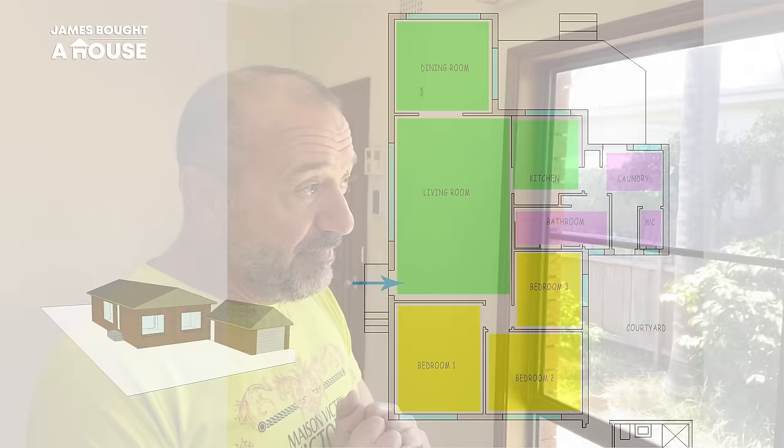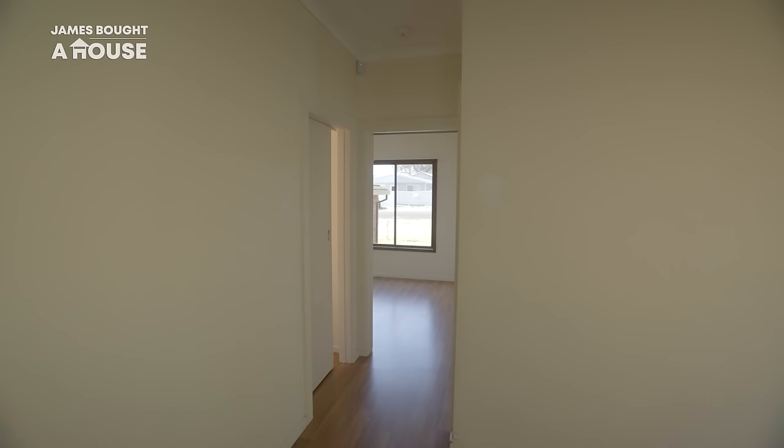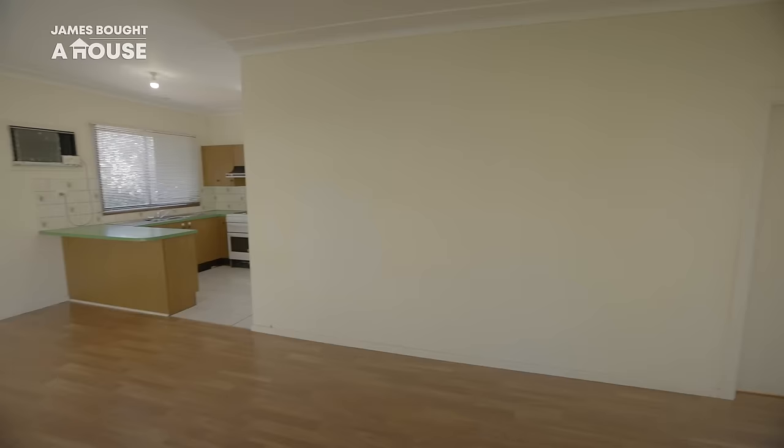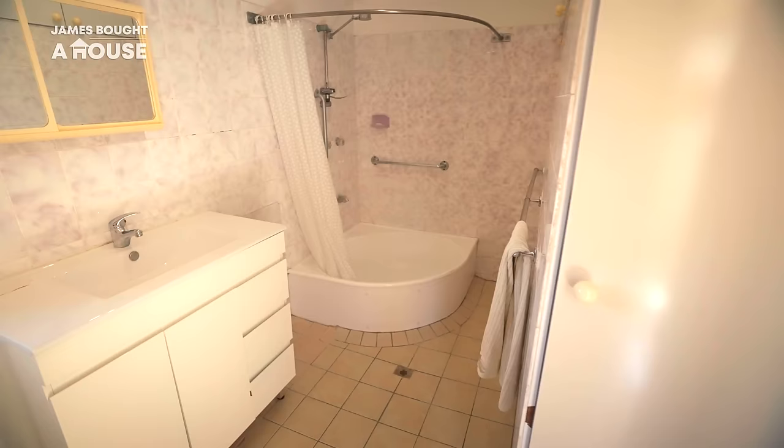Sandro wanted a renovation that wouldn't take long and of course wouldn't cost a lot of money. I looked for solutions that would improve the floor plan without expanding on the existing footprint. By doing this we could avoid lengthy council approvals, instead working with a certifier, as it must of course comply with council guidelines.